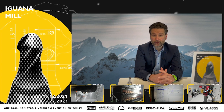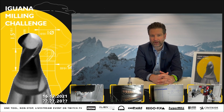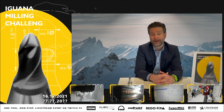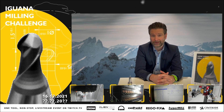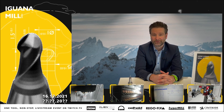I first heard from Stefan Zecha about the iguana milling challenge and I found the idea really appealing. That's why I said definitely we can come to the support of Rego-Fix — we want to provide the right tool holding solution. With the Power Grip, we are the perfect fit, and I'm personally looking forward to seeing what the maximum lifetime is that we can achieve together.